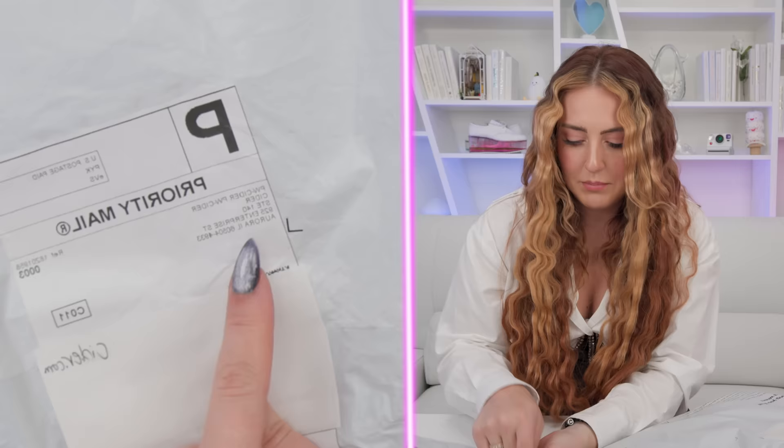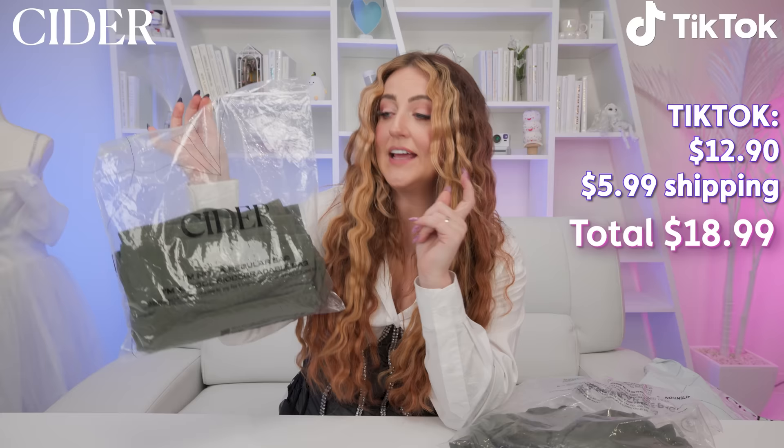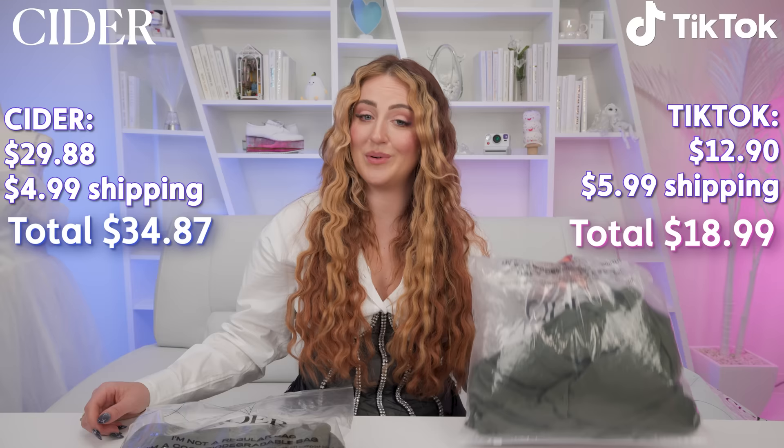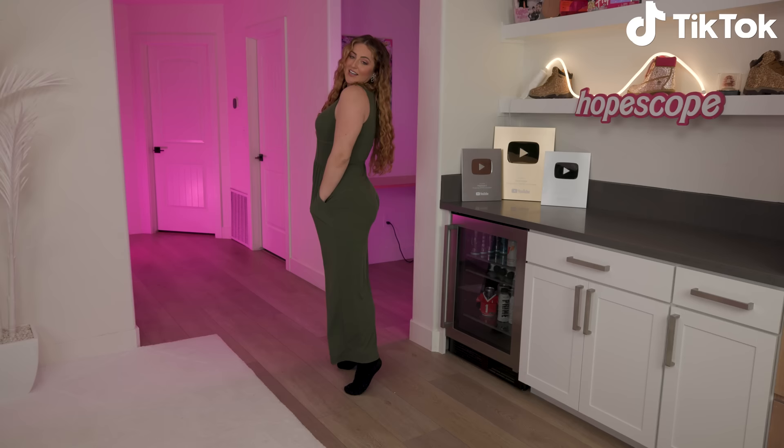Next, our corset Cider jumpsuits — from TikTok and from Cider's website since Amazon didn't carry it. They likely came from different warehouses. TikTok cost $12.90 plus $5.99 shipping; Cider.com was $29.88 plus $4.99 shipping — significantly more expensive and took eight days versus TikTok's six. The jumpsuit is nice with thin, stretchy fabric and a corset illusion detail — no actual boning. No TikTok vs. Amazon point awarded since Amazon wasn't in the comparison.